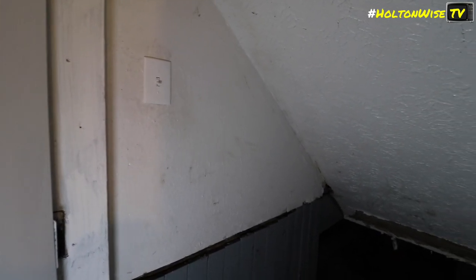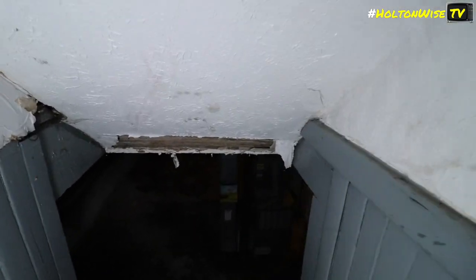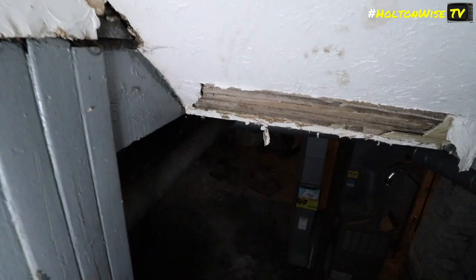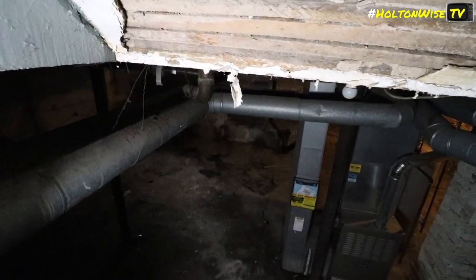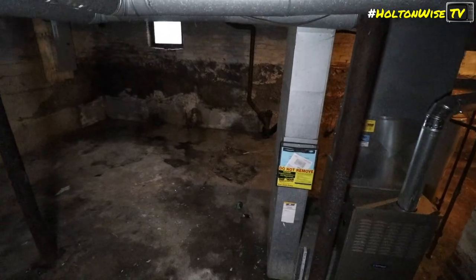All the doors appear to be locked. Each unit has its own lockbox — all on the same code, just located near the back. Heading down to the basement. Creepy basement — asking if anyone else is down here.